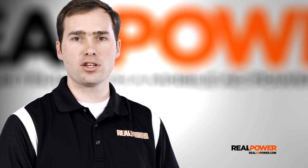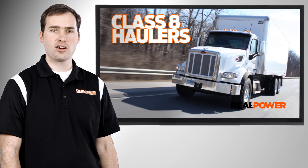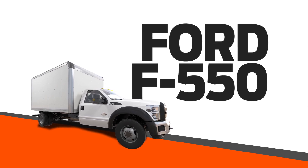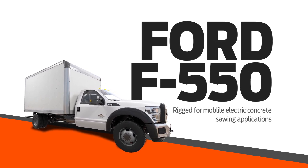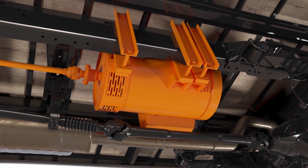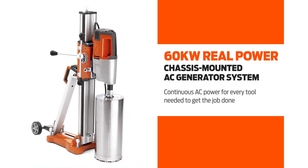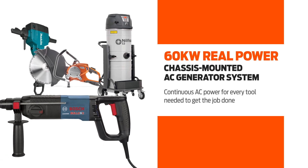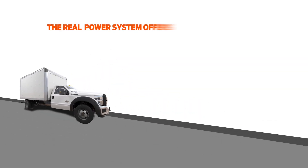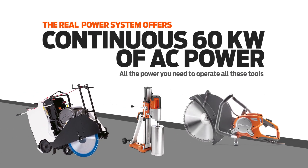The Real Power system can be configured to a huge variety of truck platforms from diesel pickups to class 8 haulers. For example, here's a Ford F-550 work truck rigged for mobile electric concrete sawing applications. This truck features a 60 kilowatt Real Power chassis mounted AC generator with enough AC power to run a 40 horsepower high cycle flat saw, a 240 volt core drill, and 70 amps of AC 120 volt single phase hand tools — all simultaneously, all day long, every day of the week.